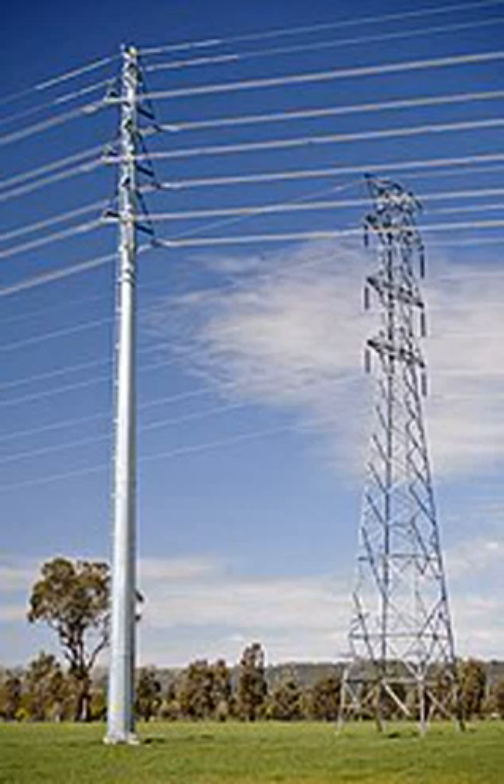A transmission tower, also known as an electricity pylon in British English and as a hydro tower in Canadian English, is a tall structure — usually a steel lattice tower — used to support an overhead power line. In electrical grids, they are generally used to carry high voltage transmission lines that transport bulk electric power from generating stations to electrical substations. Utility poles are used to support lower voltage sub-transmission and distribution lines that transport power from substations to electric customers. They come in a wide variety of shapes and sizes.